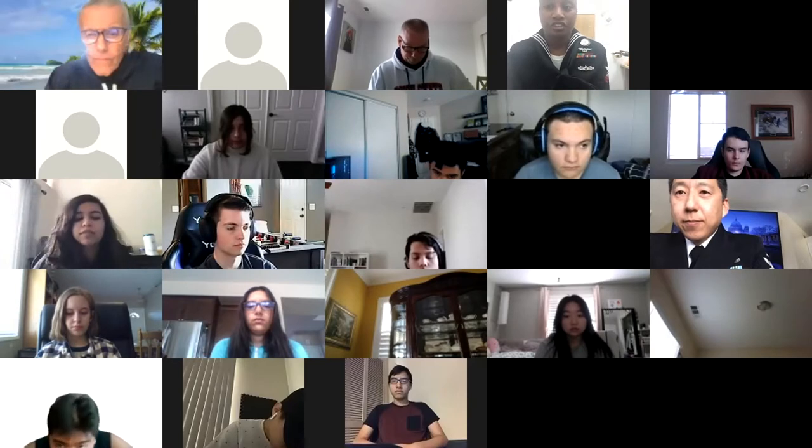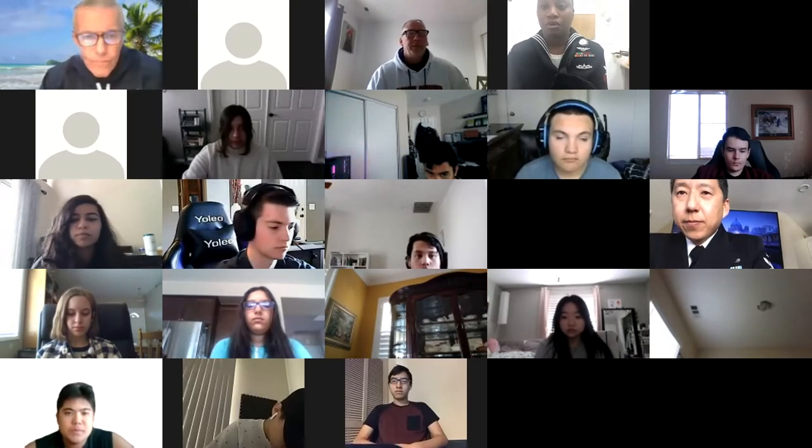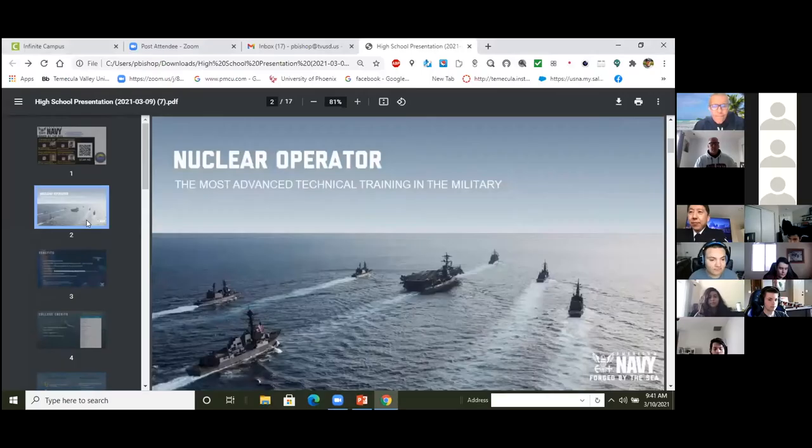Our next presenter is Chief Baguio. He will be going over the nuclear program and the different benefits the program offers. We're going to get started with this video and then after that I'll introduce myself.